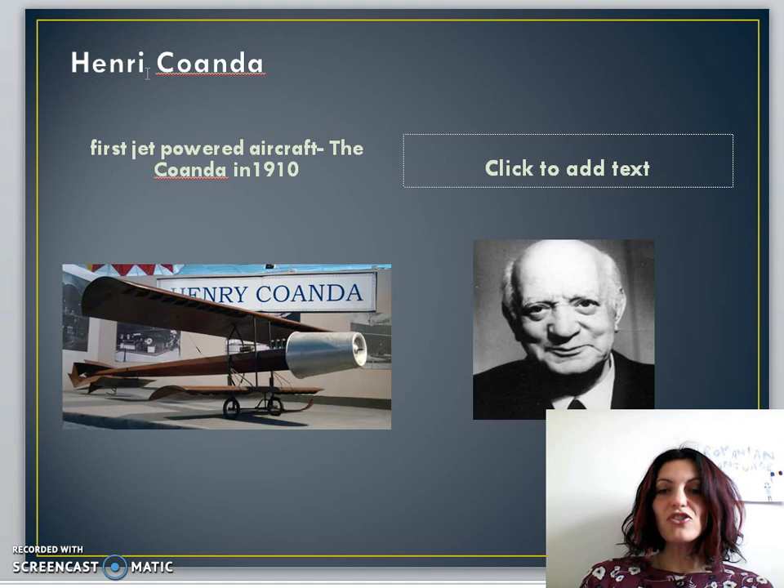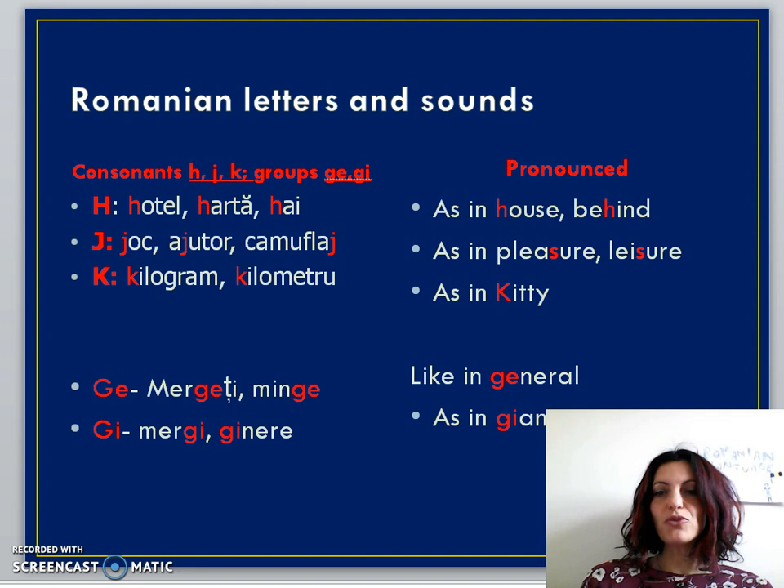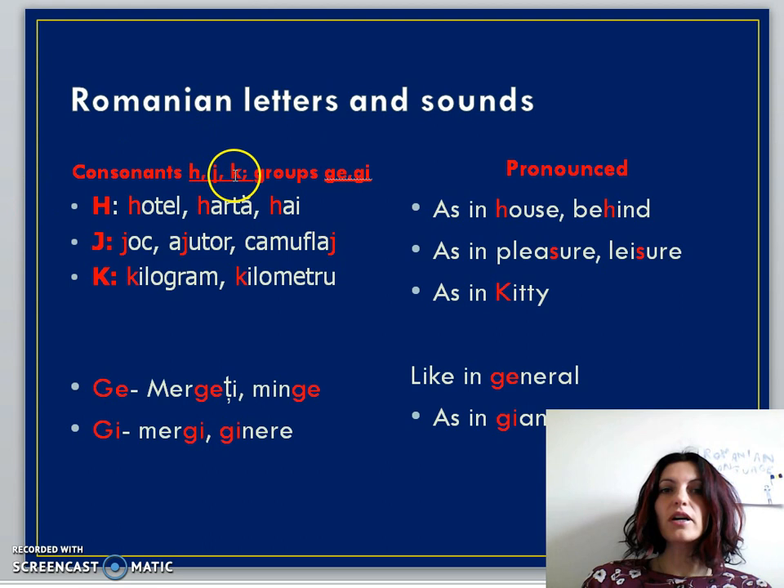A little bit of history: most historians agree that Henri Coandă, an aerodynamics pioneer, was the one who built the first jet-powered aircraft. This happened in 1910 and it was called the Coandă. Now let's do some language — today we're going to learn consonants and consonant groups.